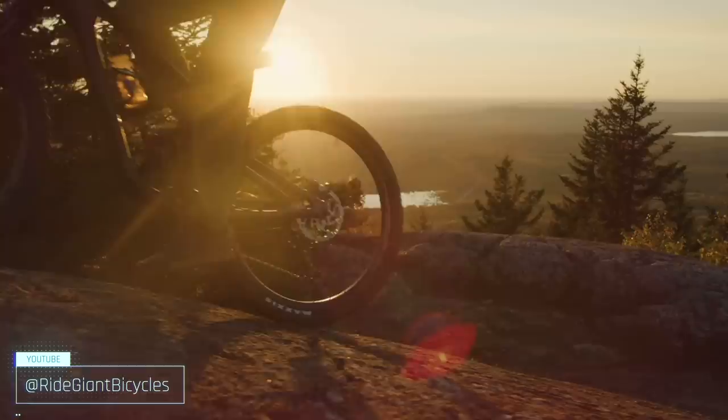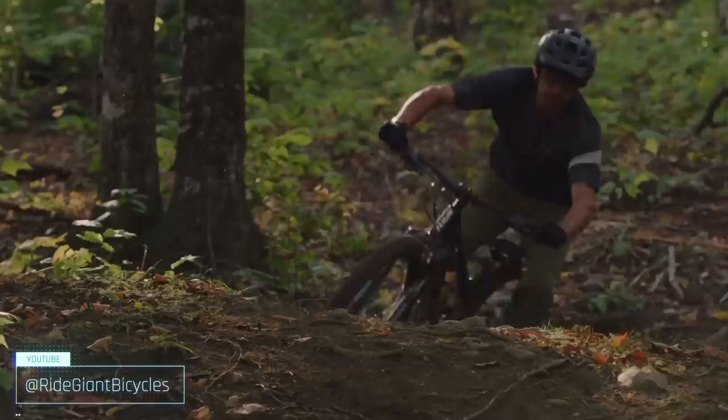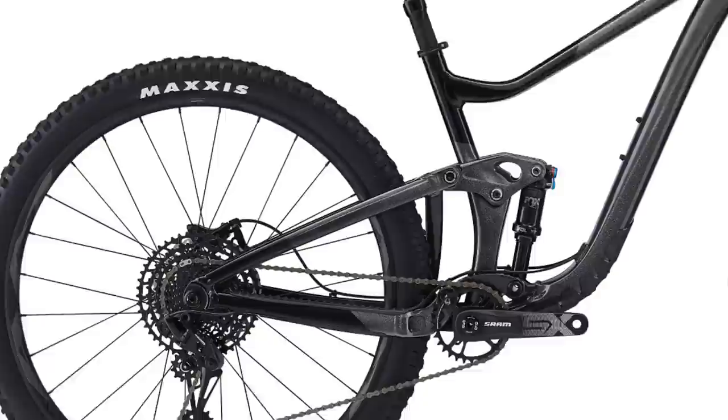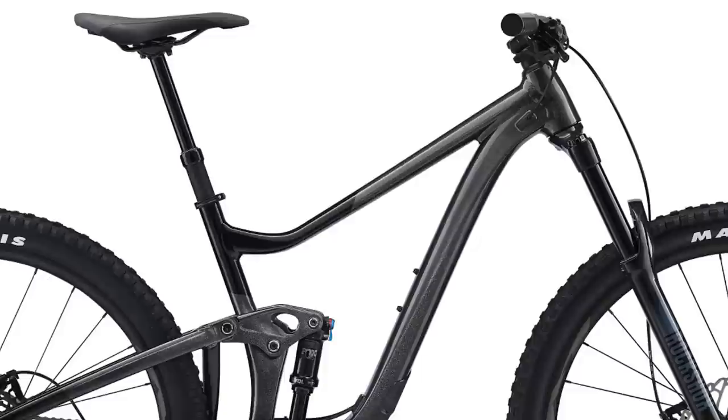The Giant Trance has been part of Giant's lineup for years, and the Trance X 29.2 is a hard-charging aluminum trail smasher that delivers the goods at a reasonable price. The strong and lightweight aluminum frame has 29er-specific geometry and a flip chip to set up the bike according to your riding style and the terrain. In low mode, the bike has a 65.5 degree head angle, 77.2 degree seat angle, 436mm chainstays, and in size large a roomy 485mm reach.